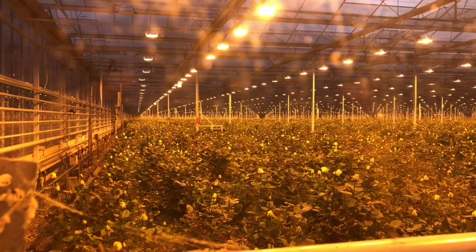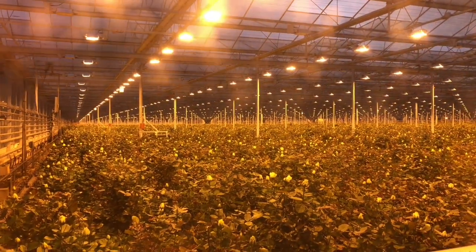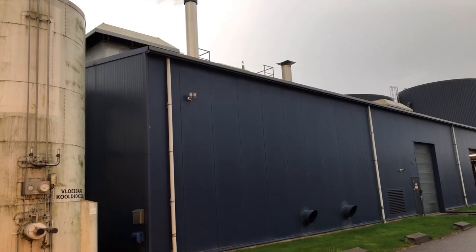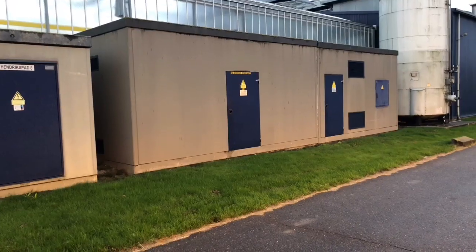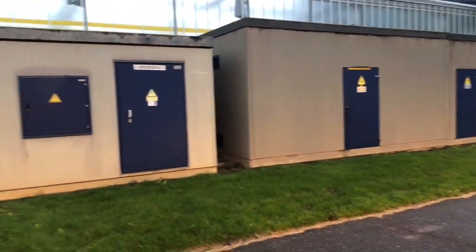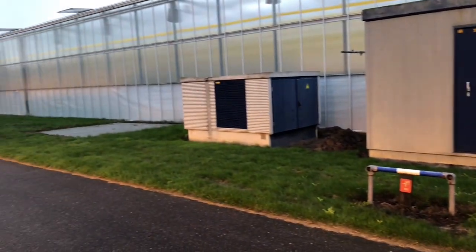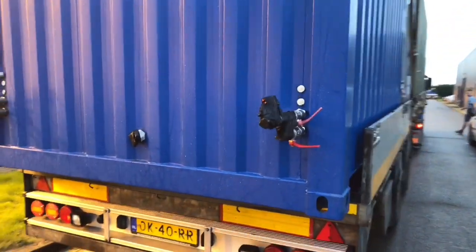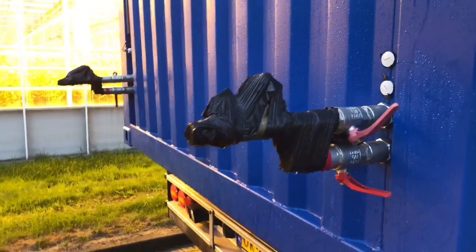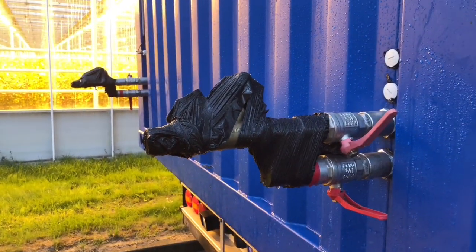These greeneries use a lot of electricity, and if you wonder why, take a look at this — this is where the heating and the electricity is generated. Greeneries have a big connection to the grid, and directly next to it we're going to put the container. It's as simple as: hot water in, cold water out, and the electricity connection.